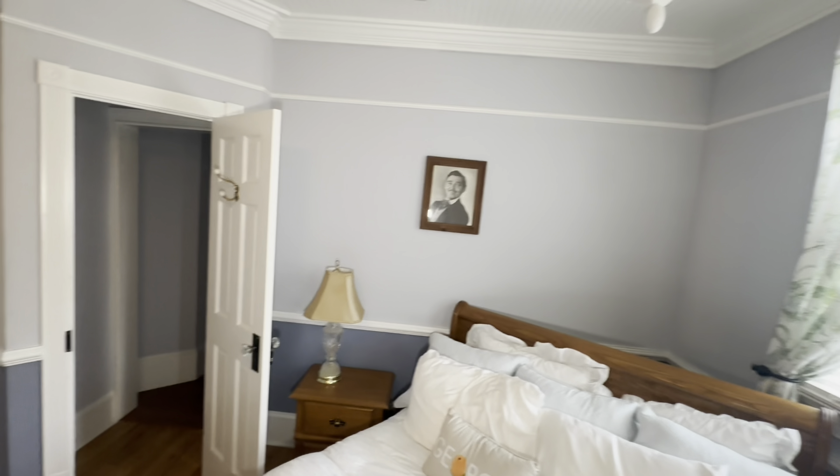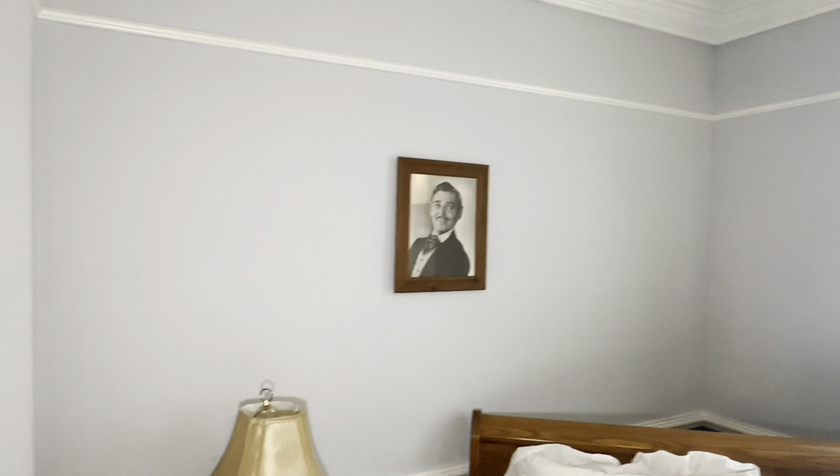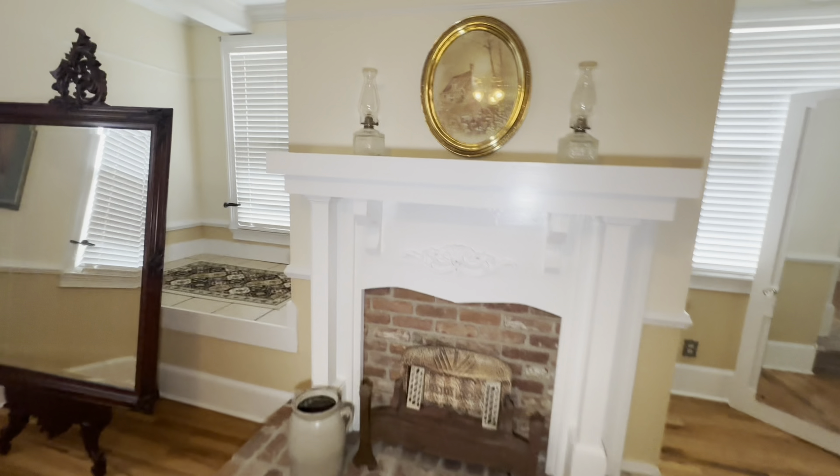Who is that dapper gentleman? Is that the Gone with the Wind guy? Yeah, Rhett Butler. Oh, I wonder what's up there — you never know. It wasn't built for people as tall as you; they didn't have a lot of tall folks back then.